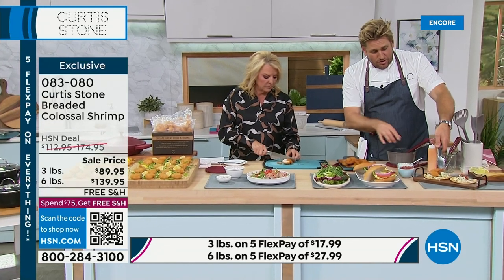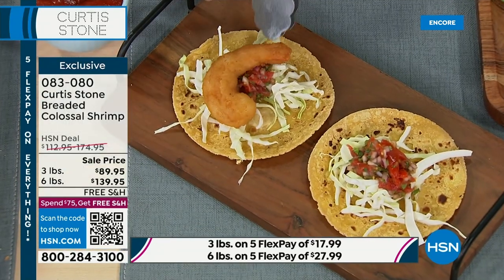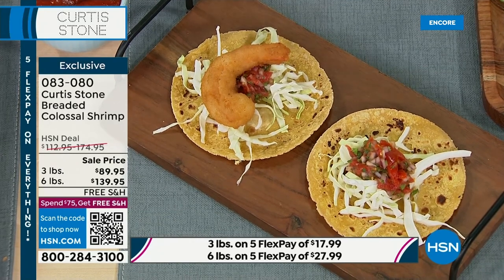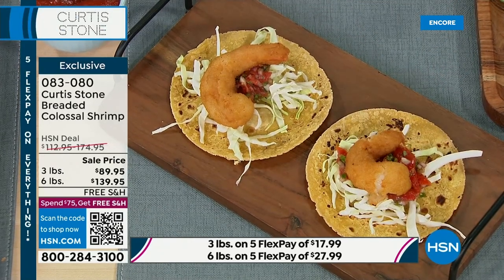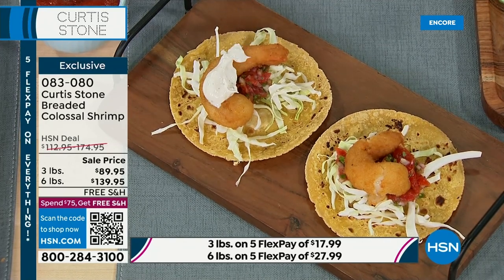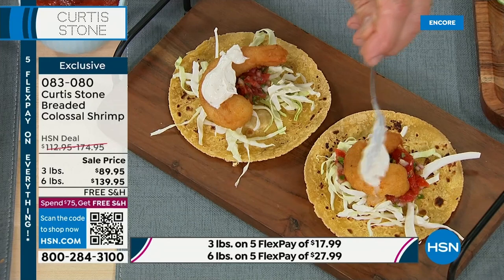I'm just going to make some shrimp tacos. Look at the size — this is a full-size tortilla. One of these colossal shrimp is enough. If you want to be super greedy, go ahead and have two. But I'm telling you, one is enough. A little bit of tartare sauce on that beautiful shrimp taco.